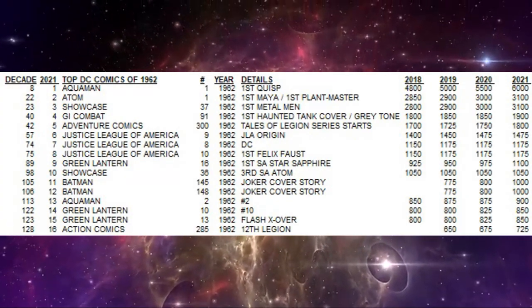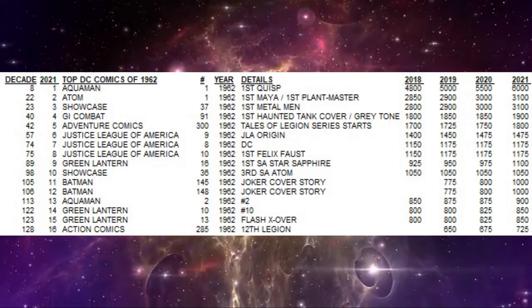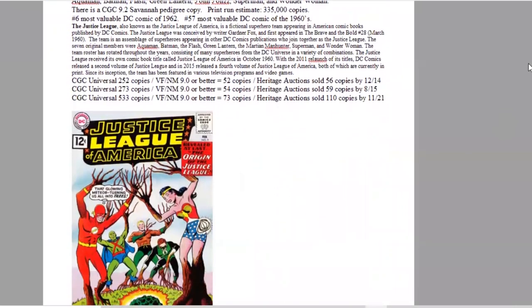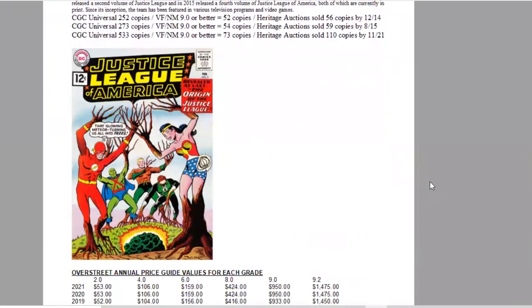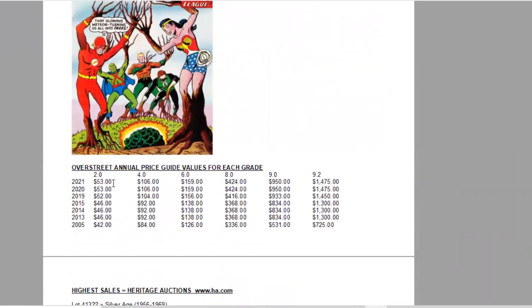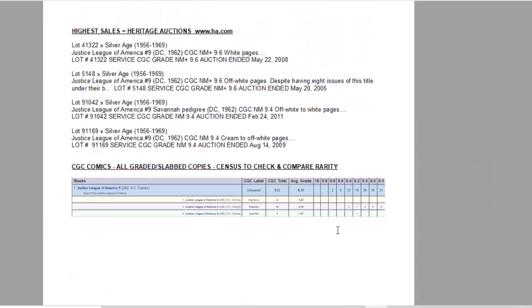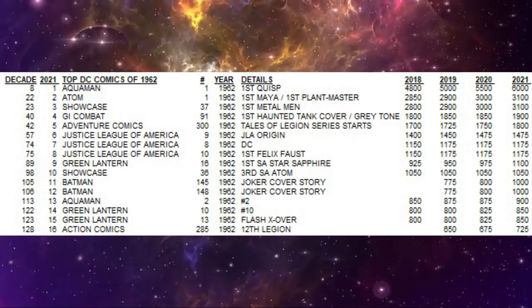Number six is Justice League of America #9, the origin issue of the Justice League, told for the first time in a story set before their first appearance in Brave and the Bold #28. Art is from Mike Sekowsky and Murphy Anderson. This was on the newsstands at the same time as Fantastic Four #3. On the census, there are 533 copies graded, 73 at 9.0 or higher, and Heritage has sold 110 copies of this classic cover with the three fingers. In Overstreet, the book has stalled a couple of times in the last decade but is slowly moving up overall, now a $1,475 book in high grade raw. There are two 9.8s, five 9.6s, and a whopping 22 9.4s.